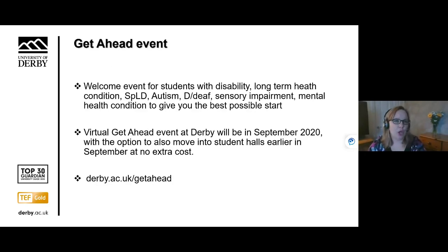There is a Get Ahead event, which is a welcome event for students with a disability, long-term health condition, specific learning difference, autism, sensory impairment, or mental health conditions. The aim is to give you the best possible start to university. The Get Ahead event is running virtually this year. You can find more information about the exact dates and times at derby.ac.uk/getahead. There is also an option to move into halls earlier in September at no extra cost.